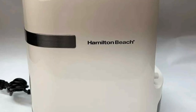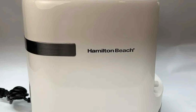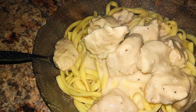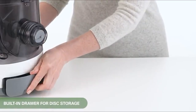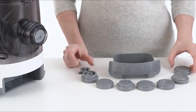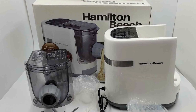What sets this pasta extruder apart is its remarkable versatility. With seven different pasta discs at your disposal, including options for spaghetti, lasagna sheets, angel hair, wide noodles, penne, and fettuccine, you can effortlessly whip up a variety of pasta dishes. The built-in scale is a true gem, helping you achieve the perfect flour-to-water ratio, ensuring consistently delicious results every time.